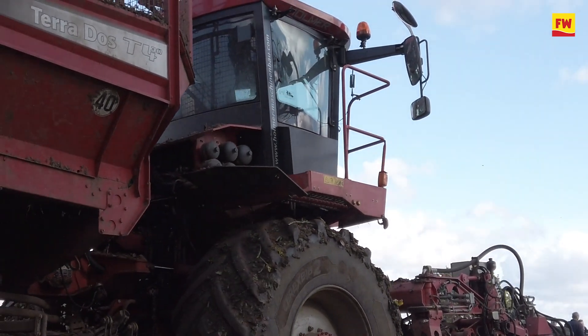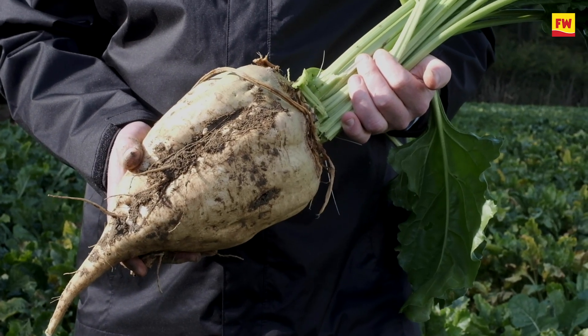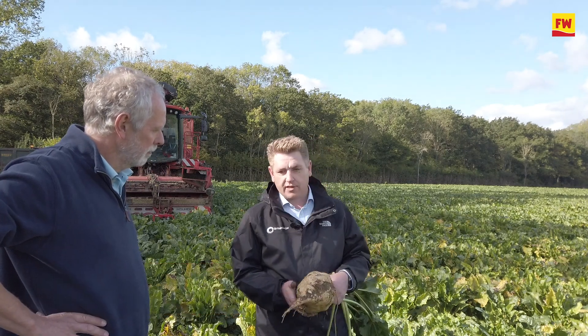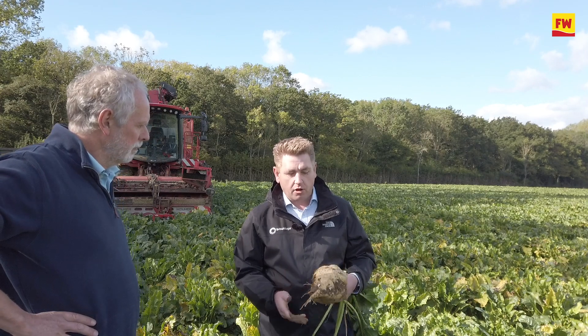We've just lifted a beet now and it looks pretty sizable. Absolutely fantastic size beets — and you can see clearly from this field it's not a consequence of poor establishment. There are well over 100,000 plants per hectare in this field, and the farm has done an incredible job establishing the crop in what was a very tricky spring.